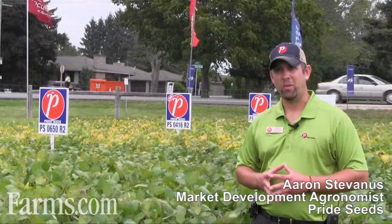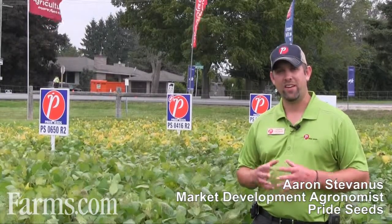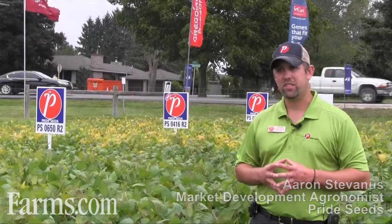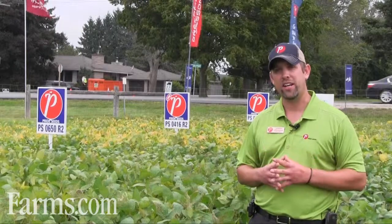Hi, I'm Aaron Stavannis, Market Development Agronomist of Pride Seeds. The area I cover is essentially Highway 7 all the way west to Goderich, up Highway 21 north all the way to the Conestoga area, and that area all the way east to Newmarket.